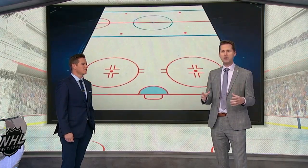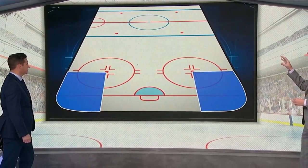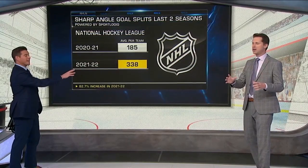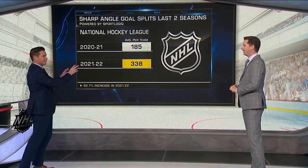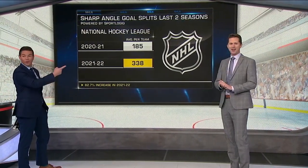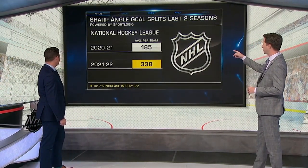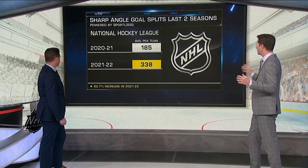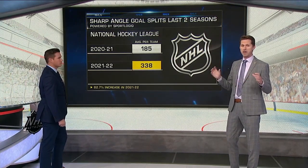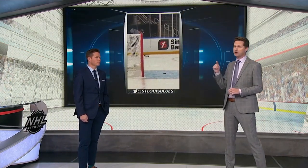I wondered to myself: have there actually been more goals from this area of the ice? So I isolated two areas of the ice and determined how many goals were scored in those spots. We have a name for it — the sharpie zone, or the sharp angle, the sharpie tells corner. Absolutely there were more — a couple seasons ago there were 185 of these goals total in the league, and last season that number jumped to 338. That's an 83 percent increase — a big, big spike. This matches the eye test of what I thought I was seeing: players shooting more, scoring more.